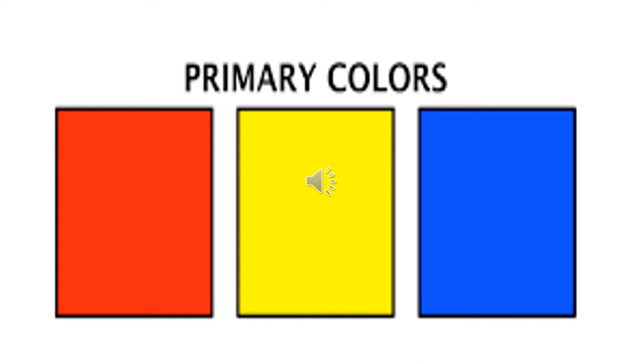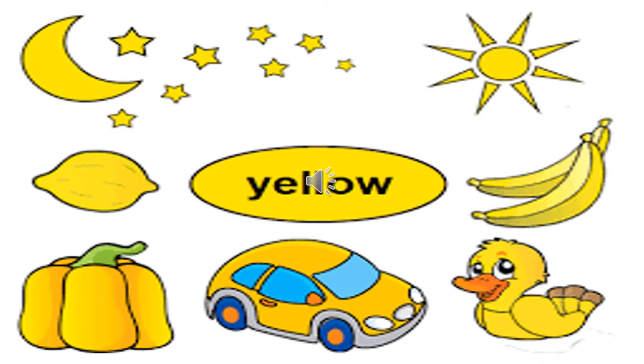Children, look at these three beautiful colors. Do you recognize any of them? Yes, I know you know the color red. You also can recognize the color blue. Now, which is the third color? The third color was yellow.